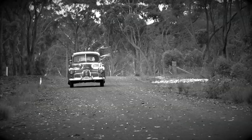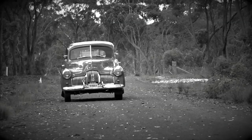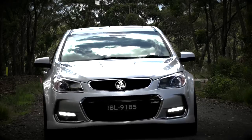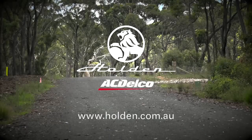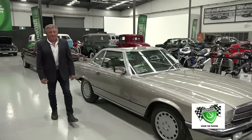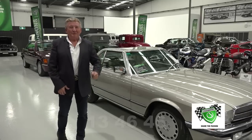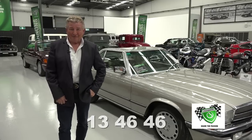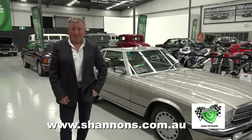They may not be making the classic Holden anymore, but the legacy lives on. You can still have a Holden certified service using genuine Holden and AC Delco quality parts at over 180 centres across Australia. Go to holden.com.au to find your nearest centre. Book your Holden in — maintain the pride. And if you own a classic or you're about to, make sure it's insured with Shannons. Give Shannons a call for a quote and a chat on 13 46 46. The Shannons Club awaits you — visit shannons.com.au.